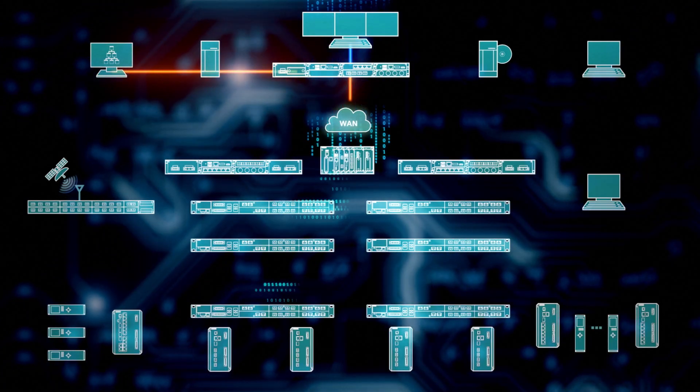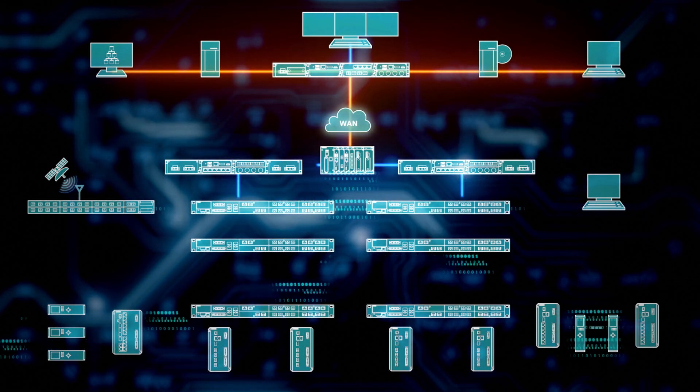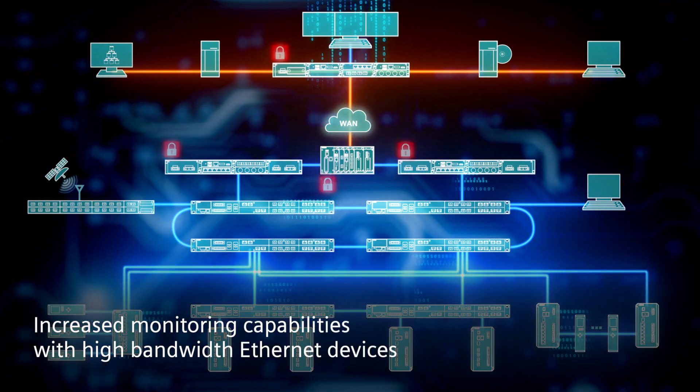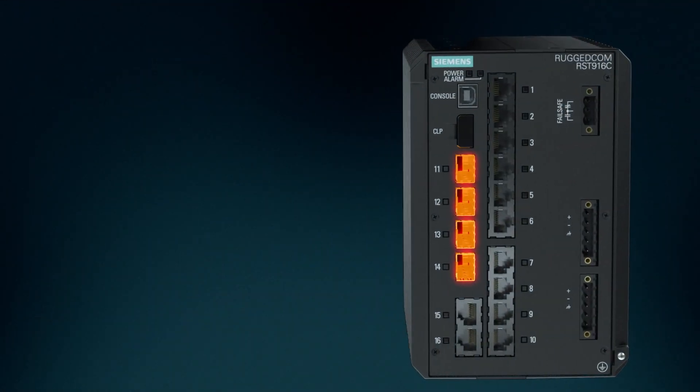Designed for mission-critical applications, the Ruggedcom portfolio for substation automation, cybersecurity, edge computing and network management solutions provides enhanced visibility and increased monitoring capabilities using high-bandwidth Ethernet devices.